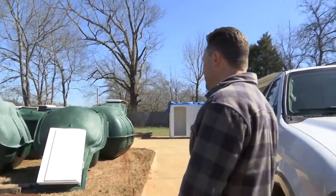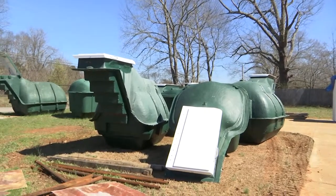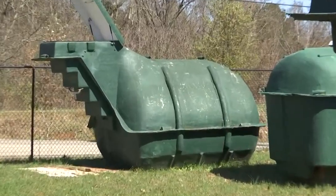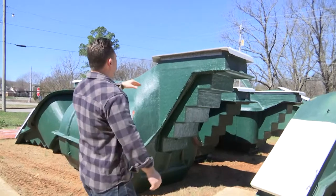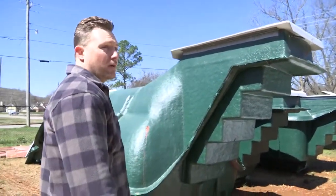These are our underground fiberglass storm shelters — tornado shelters — that range in all different sizes from a four-adult shelter to six, eight, ten, twelve, and a twenty-person. It's six foot three on the inside and it's going to stick out to right about here, so only about three, four, or five inches above the ground. All you're going to see is that white lid pretty much. Being underground is one of the best things you can do — one of the safest places you can go.